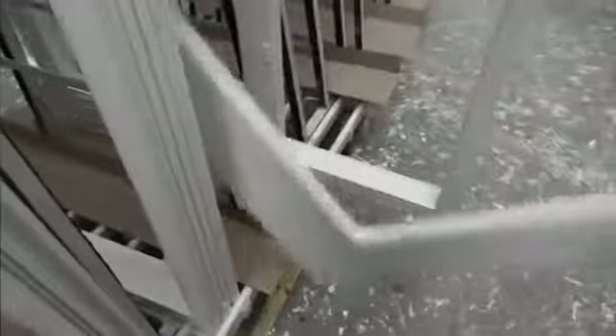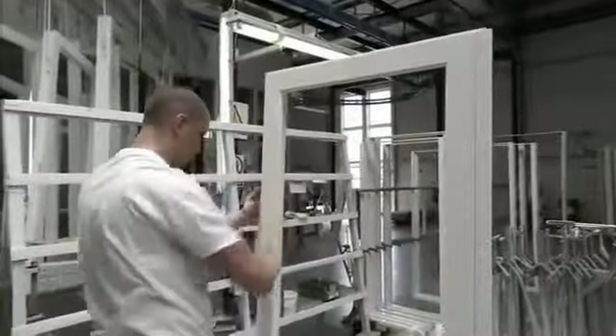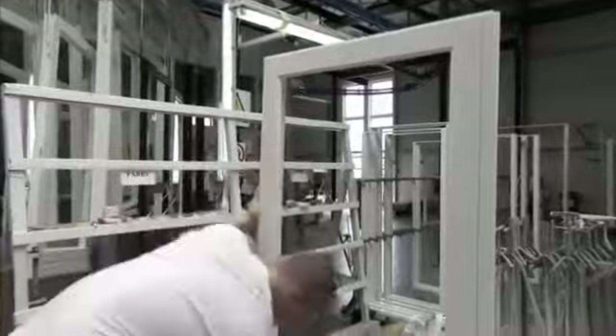Once the surface treatment is complete and the paint has hardened, the actual process of assembling the unit begins. The sashes and frames come together for the first time and a further quality check is carried out to ensure a perfect fit.